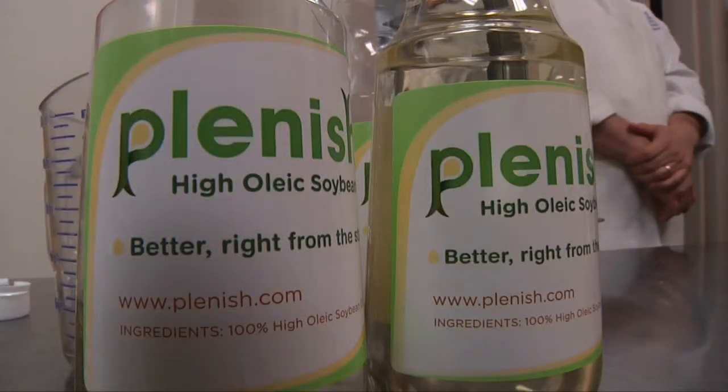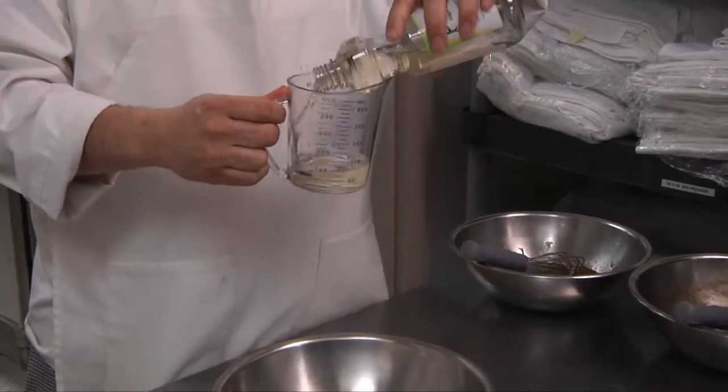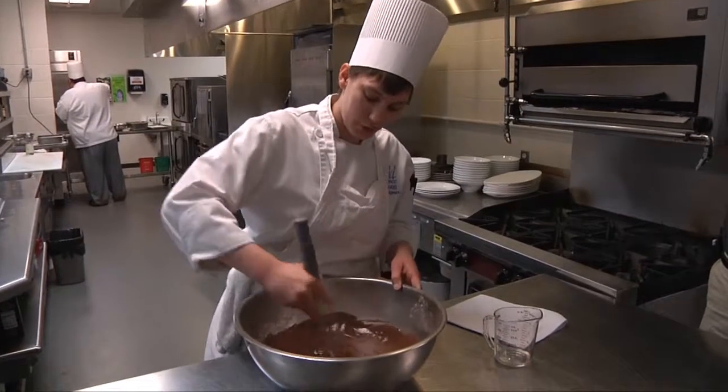Commercialization of new soybean cooking oil starts with test trials like those conducted right here at the Iowa Culinary Institute. We've been working with the Plentish oil in our different everyday cooking needs. Students are using it in recipe development in the Institute's test kitchen.